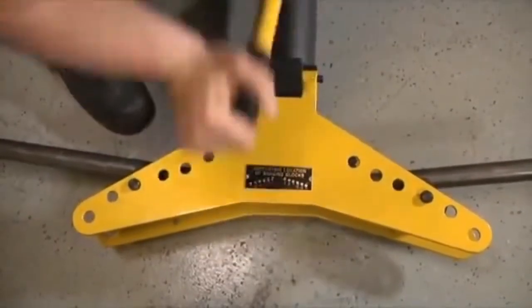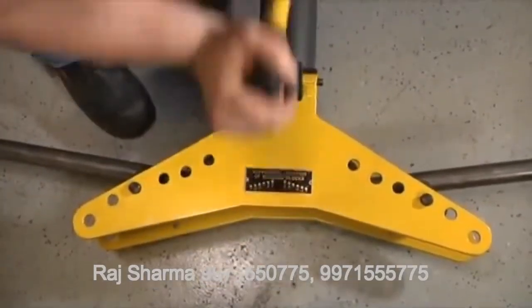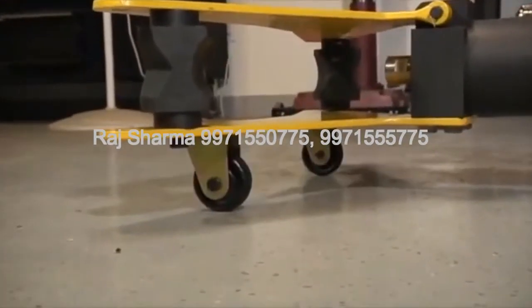This Hydraulic Pipe Bender gives you all the power you need, plus three smooth rolling casters.